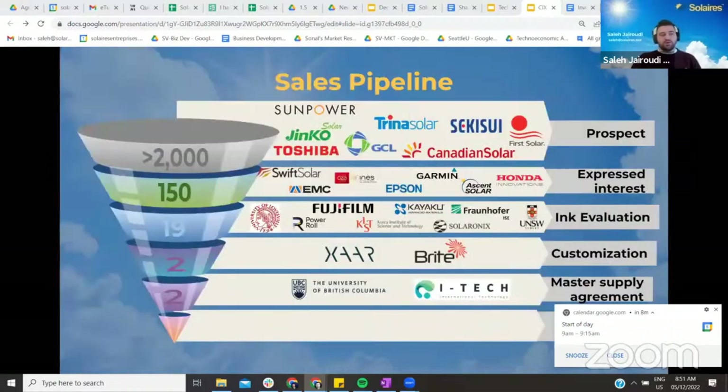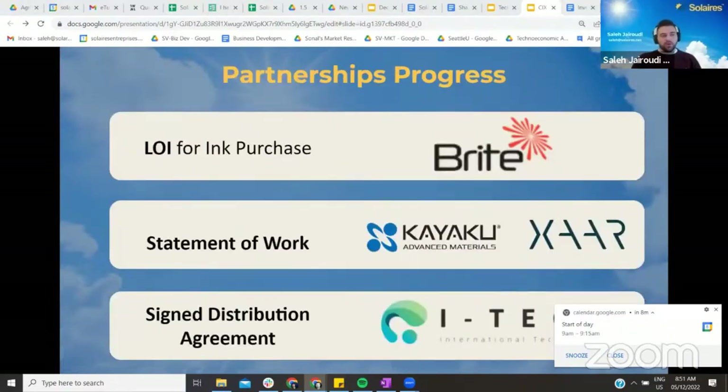We have a comprehensive sales process where our sales executives are working on 150 leads with a weighted sales pipeline of over $4 million. As of today, we have sent our ink to 19 customers around the globe. We have signed a letter of intent with our partner Bright Solar, a statement to work with Koyaku in the US and Zara in the UK, and an ink distribution agreement with ITEC in South Korea.